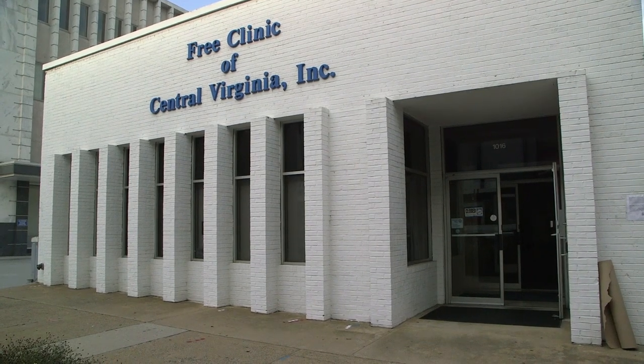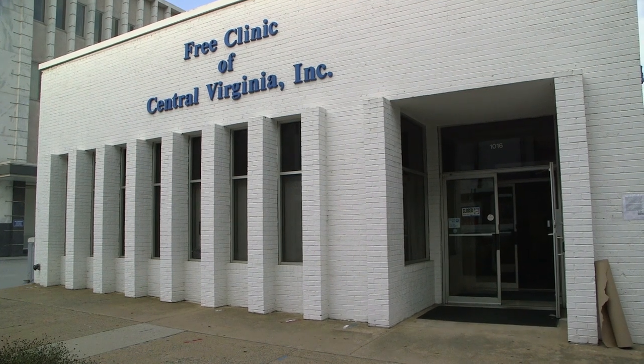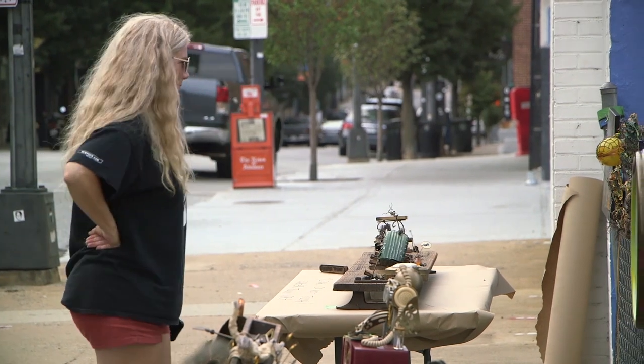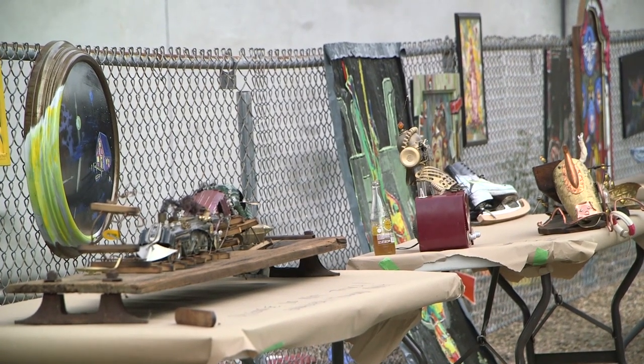You can volunteer at the free clinic, and you don't have to be a medical, dental, or pharmacy provider to do that. We have lots of secretarial, clerical, administrative, development, consulting, and marketing kinds of opportunities. The second thing you can do is make a donation. For every dollar that's donated to the free clinic, we create $6 worth of services for our low-income, uninsured patients.